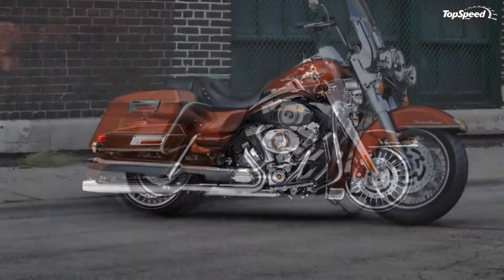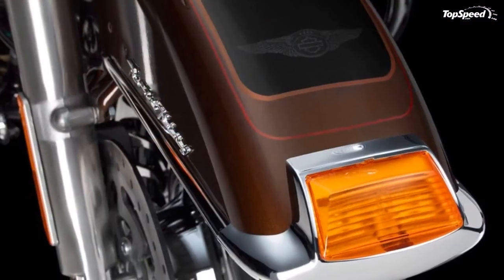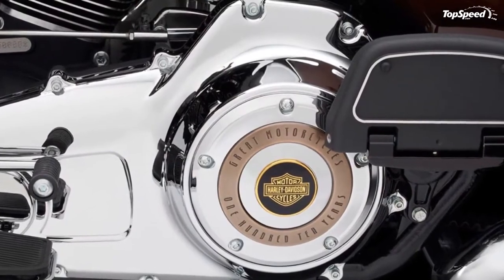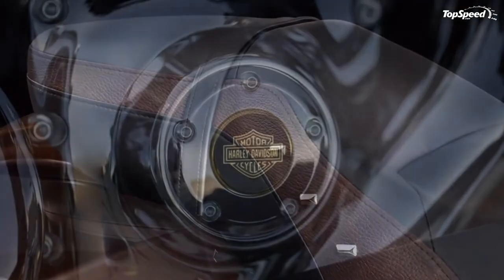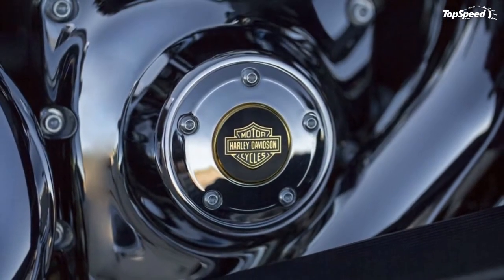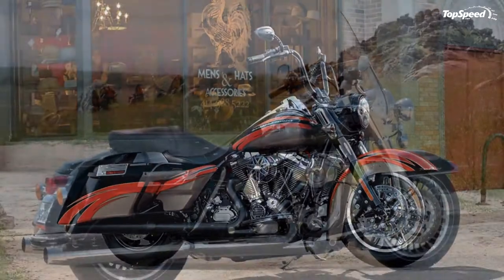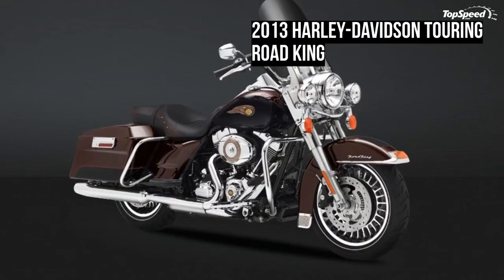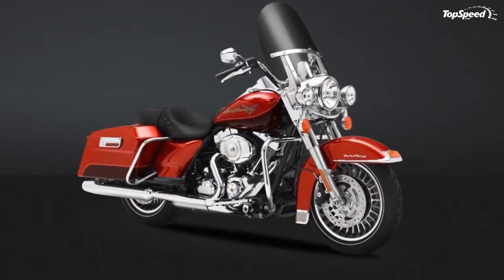110th Anniversary Serialization Plaque. Our anniversary edition bikes are few and far between, and the proof is stamped in steel. Forged in a unique style and placed in a different location for each model, the serialization plaque displays your Anniversary Edition production number, marking it as an exclusive part of motorcycle history and making it clear that your ride is one of a rare breed and a true one of a kind.